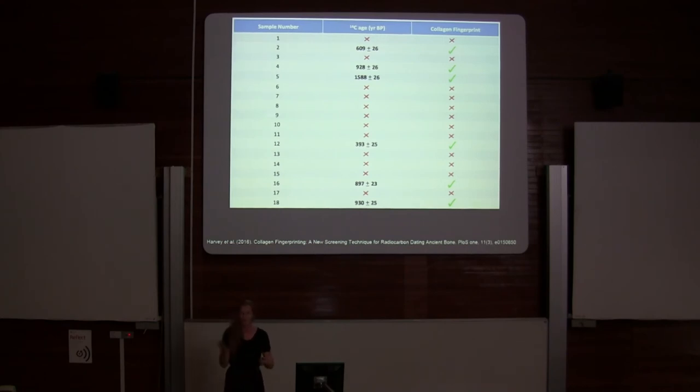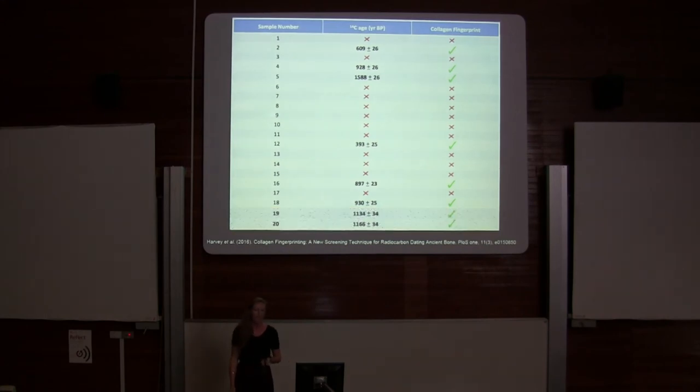I took 81 bone fragments from the cave systems and collagen fingerprinted them all. A handful gave me collagen fingerprints, and I cherry-picked two of those, sent them away for dating, and acquired two dates of over 1,000 years old.